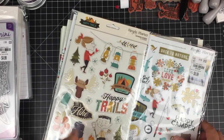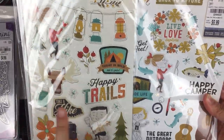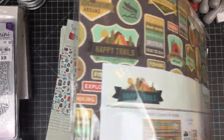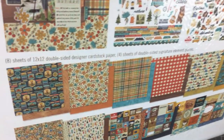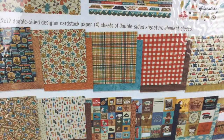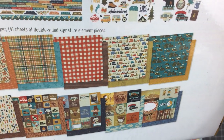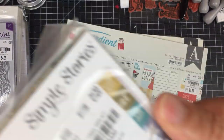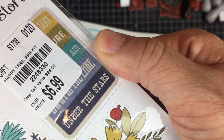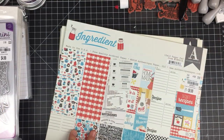I picked this up with my Girl Scouts in mind — it's called Happy Trails and it's a kit. You get the chipboard, the stickers, and all of these papers which are outdoorsy themed: fishing, hiking, camping. I love that — picked it up with my Girl Scouts in mind.